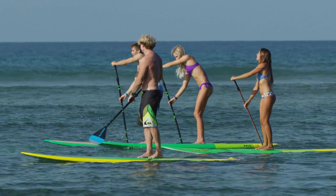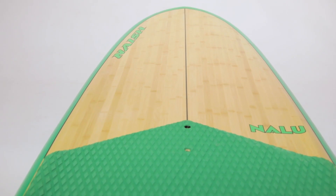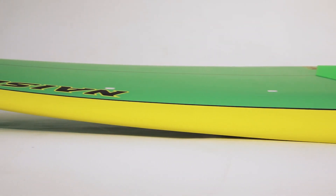Whether cruising or cross-stepping, riders of all skill sets can find fun on a nobbin. Inspired from classic longboard shapes, these boards are easy to ride and incredibly versatile. Significant width and a flatter midsection creates a large sweet spot, while slight nose rocker helps prevent purling.